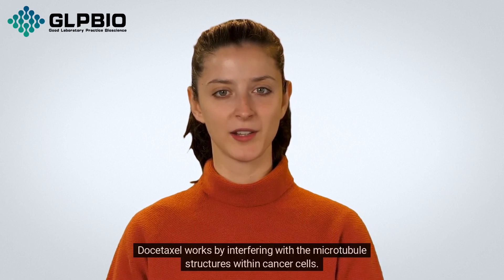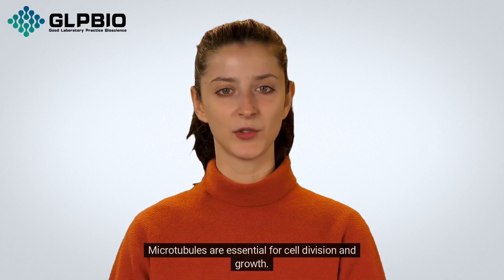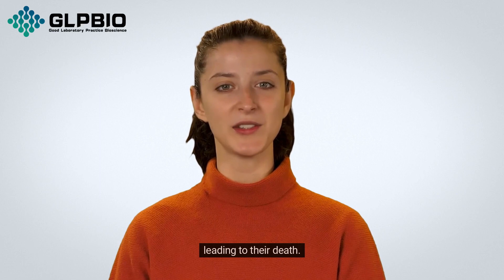Dostaxil works by interfering with the microtubule structures within cancer cells. Microtubules are essential for cell division and growth. By disrupting these structures, Dostaxil prevents cancer cells from dividing and multiplying, ultimately leading to their death.